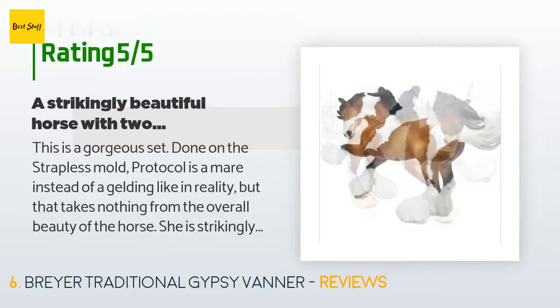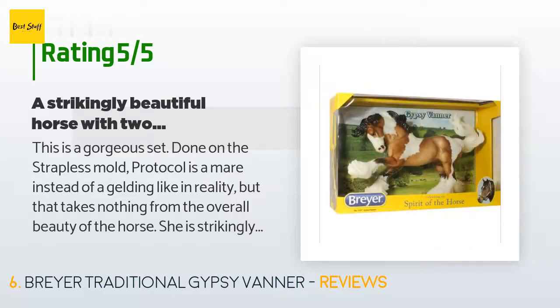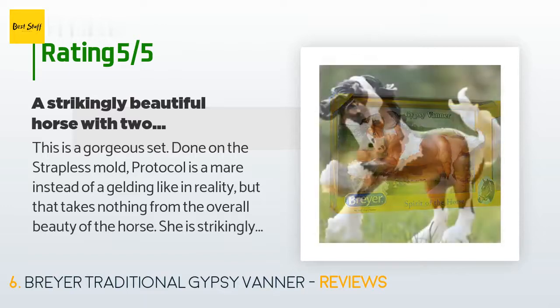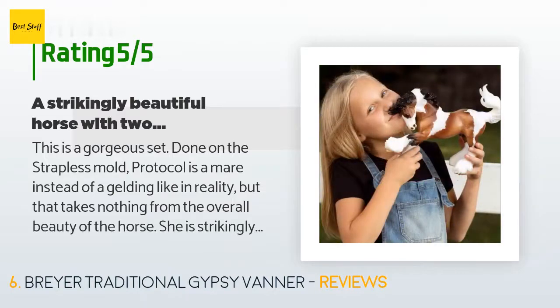A customer said: This is a gorgeous set done on the strapless mold. Protocol is a mare instead of a gelding like in reality, but that takes nothing from the overall beauty of the horse. She is strikingly beautiful with a bay coat. The mold is very fine, but then Prosser's always done perfect art. She is perhaps my favorite of the Breyer artists so far — she's the only artist I've seen sculpt shoes onto the horse's hooves.